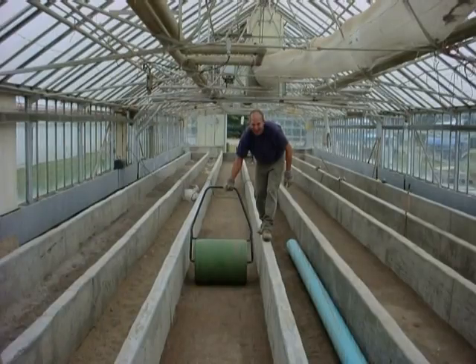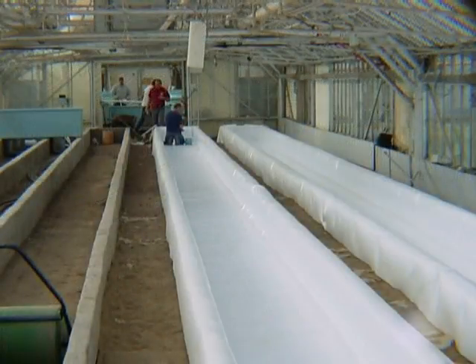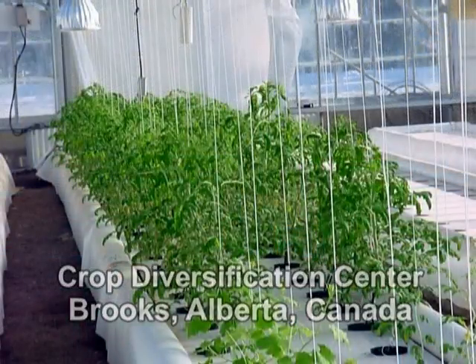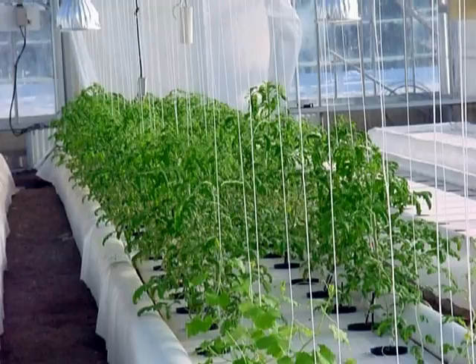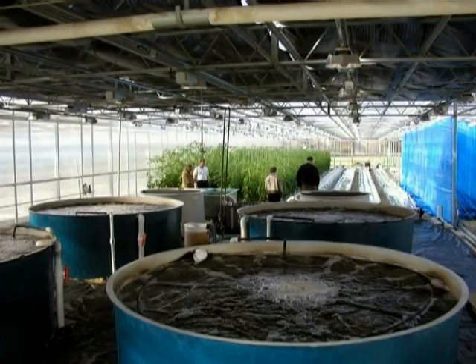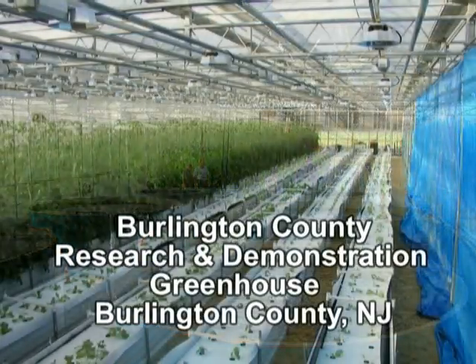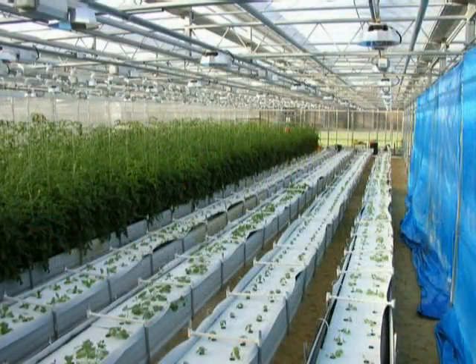New installations of aquaponics systems demonstrate that interest in aquaponics is rising and educational institutions are eager to continue research. The Crop Diversification Center in Alberta, Canada has just completed the installation of a large aquaponics system, and another, run by scientists from Rutgers University, was recently established at the Burlington County Research and Demonstration Greenhouse in New Jersey.